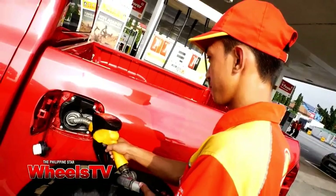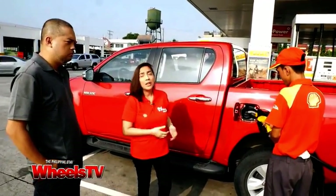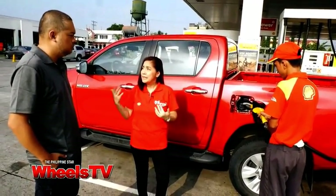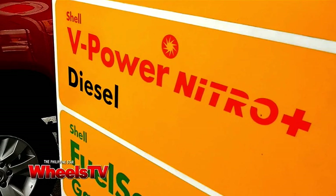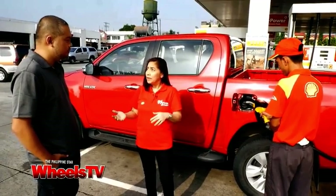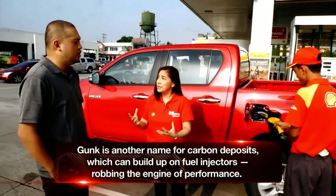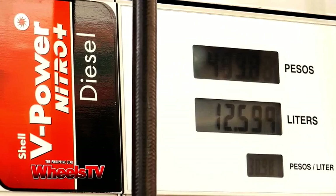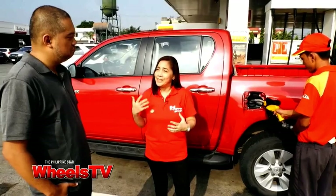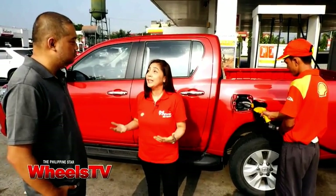So, para mas exciting yung drive natin to Cavinti, Laguna. Shell V-Power Nitro Plus Diesel is our best ever premium performance diesel. We're using a new detergent technology — it's designed for fast and more effective cleaning. With less advanced fuel, there's a possibility to form gunk or deposits in your engine. The latest detergent technology used in Shell V-Power Nitro Plus Diesel is designed to clean away these deposits quickly and more effectively — which of course we don't want in our engine.